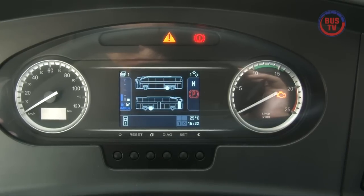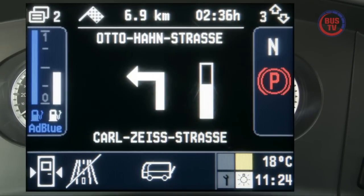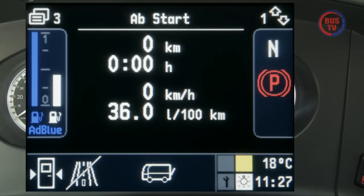So die Seitenansicht des Busses. Sind Klappen und Türen nicht geschlossen, weiß man sogar, um welche es sich handelt. Auch Navigationsinformationen, Ereignismeldungen wie eine defekte Beleuchtung oder Verbrauchsanzeigen machen aus dem Display eine wahre Kommunikationszentrale.